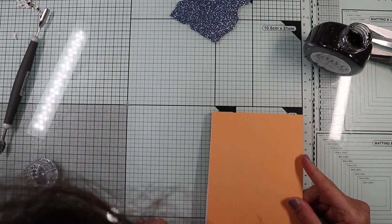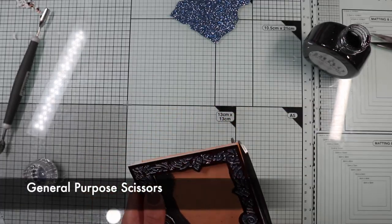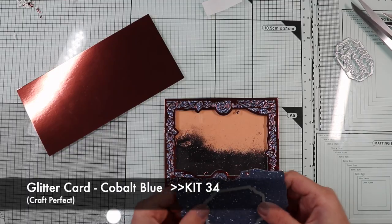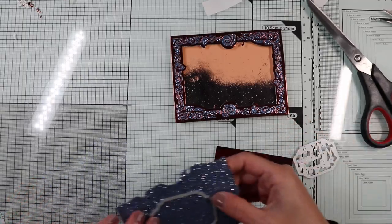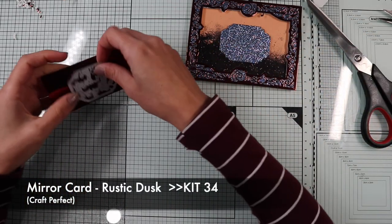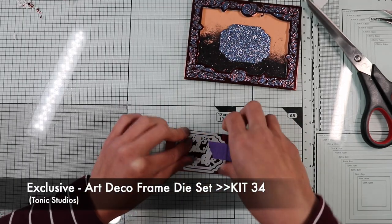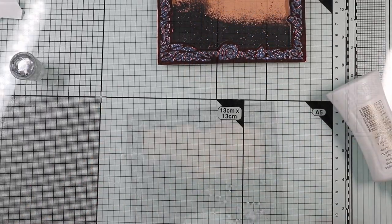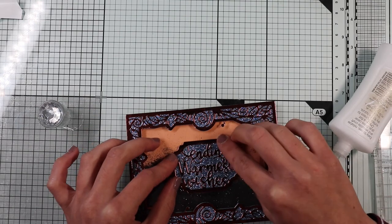I close the shaker with the apricot background and cut out any excesses. Then I create the sentiment using one of the dies of the kit and its coordinated die, with which I die-cut the base on blue glitter paper. I use it together with the die that carves the sentiment on the rustic dusk mirror card. I glue the sentiment on top of the blue base, then place the entire sentiment above the acetate in the center of the card.